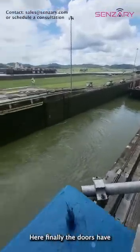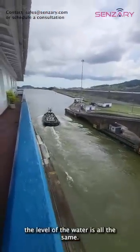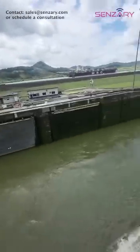Finally, the doors have opened. As you can see now, the level of the water is all the same. This is the Panama Canal in operation.